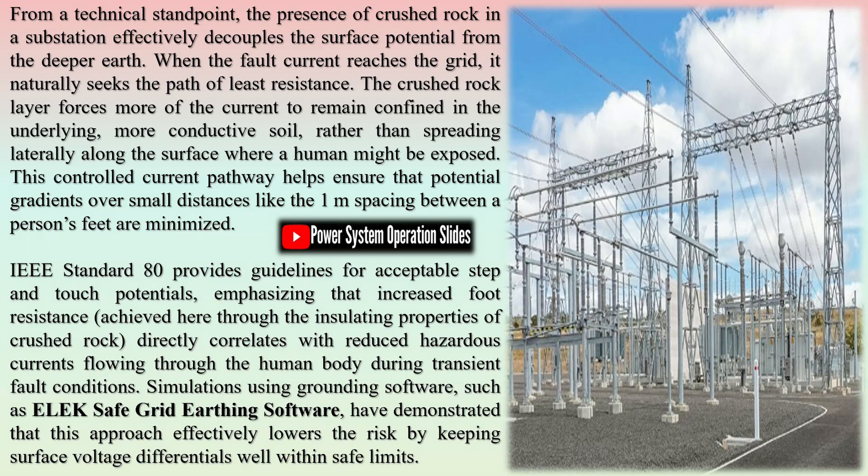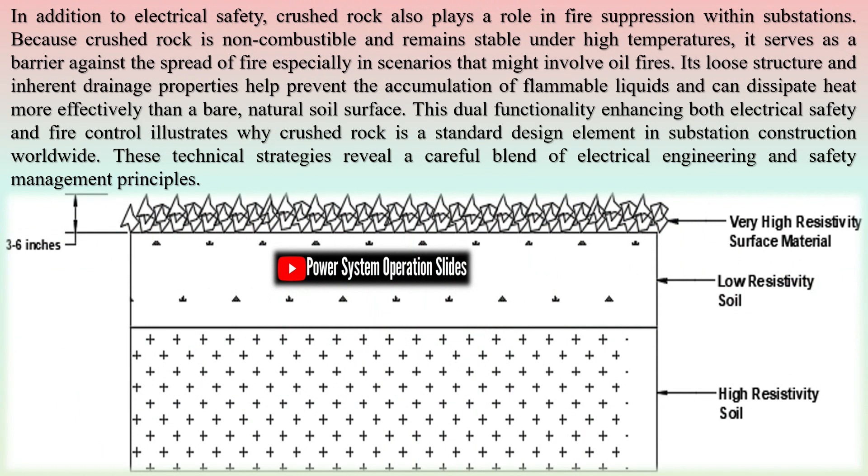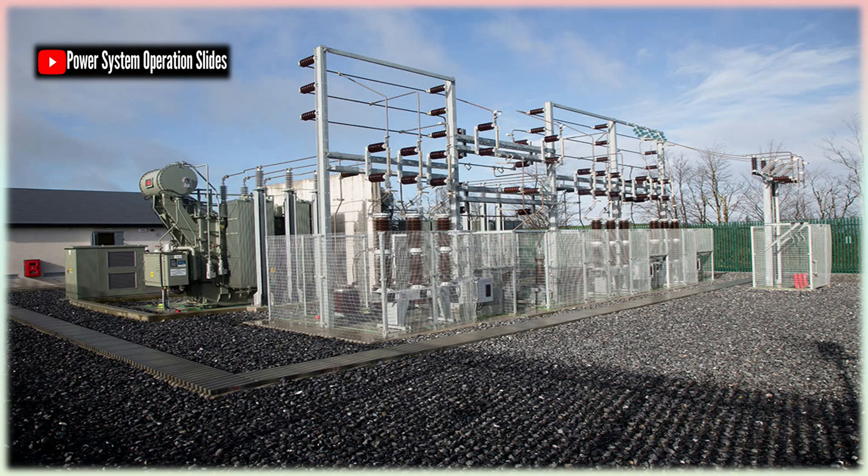Switchyards are usually outdoor installations, exposing them to natural elements and biological interference. Vegetation growth, especially in the form of weeds or grass, can impede operations, block access to equipment, and in some cases become a fire hazard. Moreover, grassy or muddy areas can attract animals, insects, and reptiles, which pose risks of short-circuits or equipment malfunction. Stones offer an inhospitable surface for plant growth and animal entry. The dry, angular, and loose configuration of stones discourages burrowing animals and crawling reptiles from entering the switchyard. Additionally, by blocking sunlight and restricting root penetration, stones naturally suppress weed growth without the need for chemical herbicides or regular mowing.